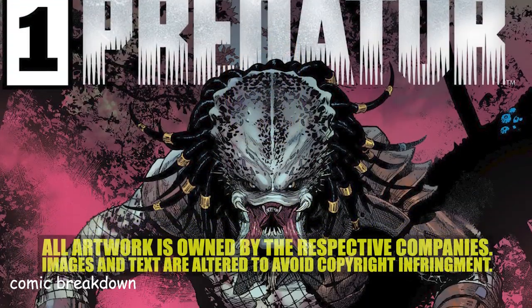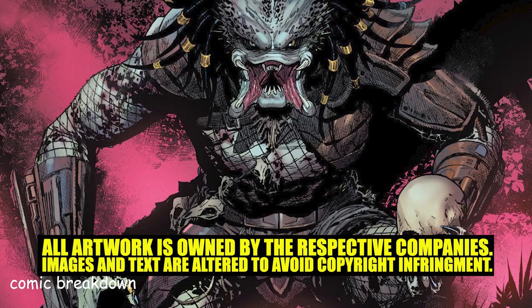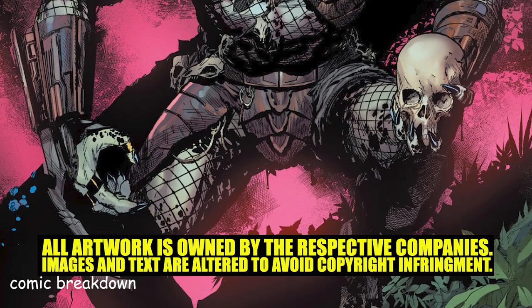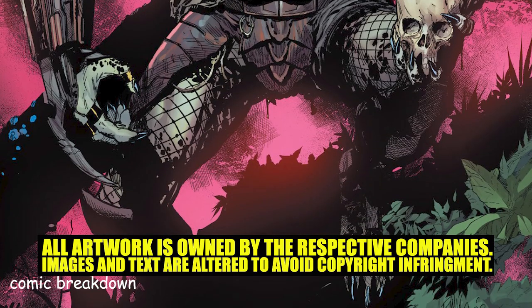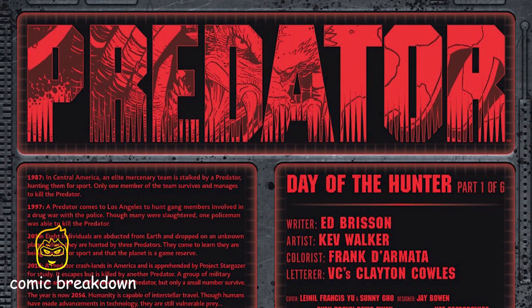What's going on everybody, and welcome back to Comic Breakdown. In this video we're jumping into something brand new under the Marvel banner. This is Predator issue number one, with writer Ed Bryson, artist Kev Walker, and colorist Frank D'Armada.